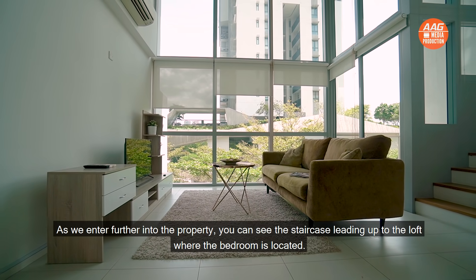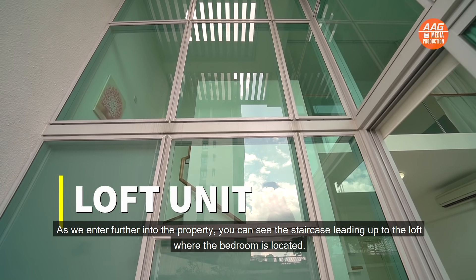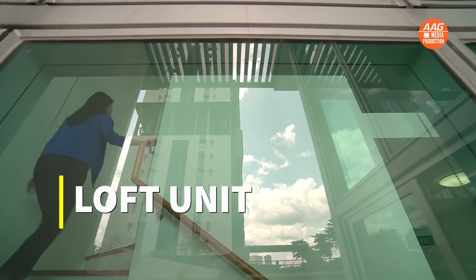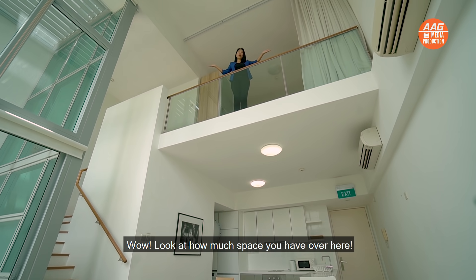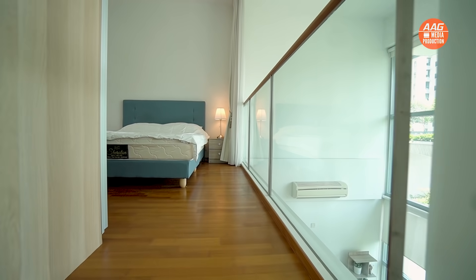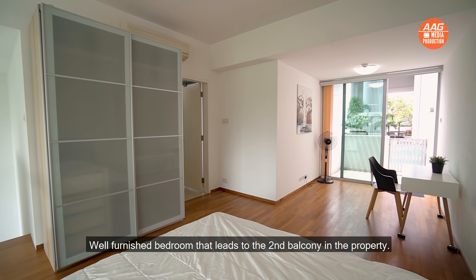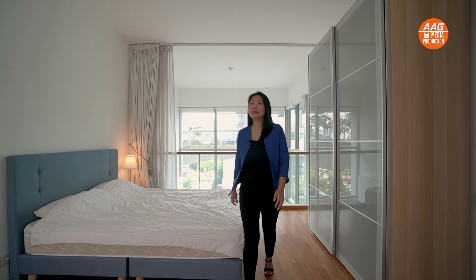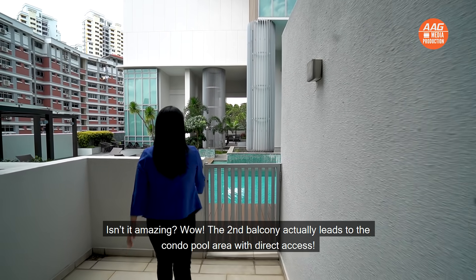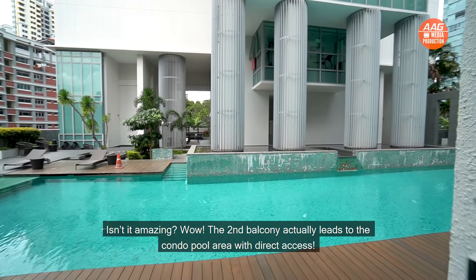As we enter further into the property, you can see the staircase leading up to the loft where the bedroom is located. Look at how much space you have up here — a well-furnished bedroom that leads to the second balcony in the property. The second balcony actually leads to the condo pool area with direct access.